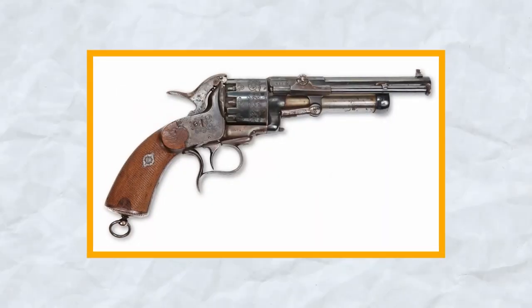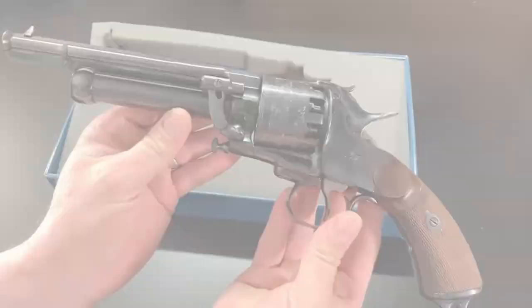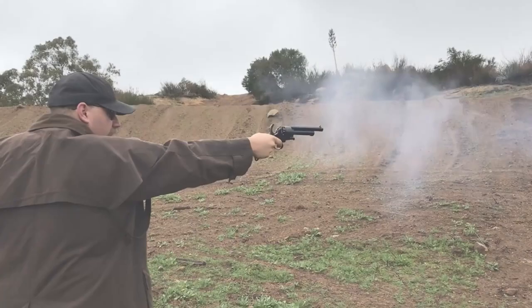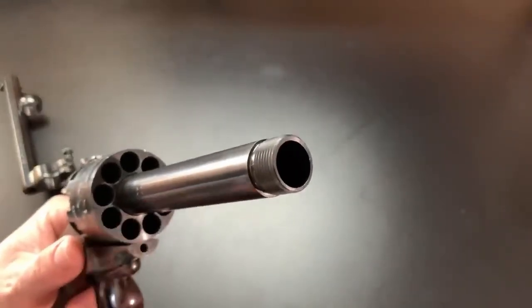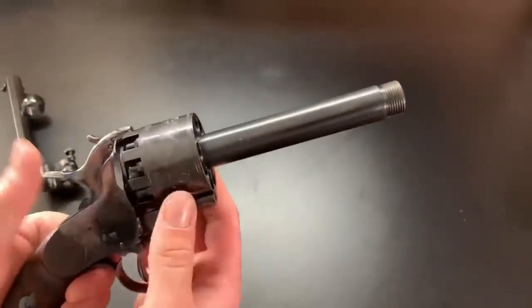The LeMatte Revolver is a unique firearm designed by French-American gunsmith Jean-Alexandre LeMatte during the American Civil War. It was initially produced for use by the Confederate Army, but was also used by Union soldiers and civilians. What makes the LeMatte Revolver stand out from other guns of its time is that it has a secondary barrel underneath the main barrel, which was used to fire a shotgun shell.